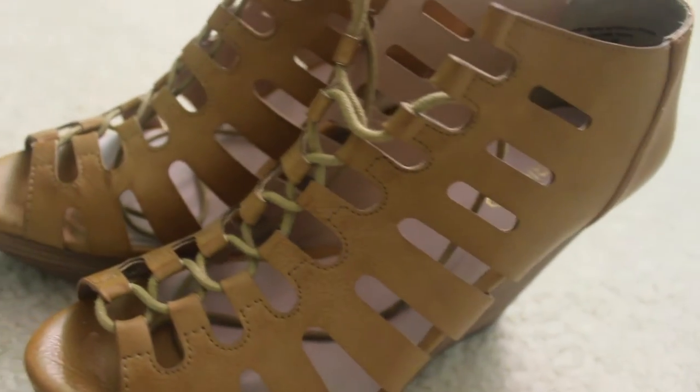I have three pairs of shoes to show you guys. First I have these light blue Converse — I really like the color of them. I also got some gray flip-flops. And I got these wedges which are so pretty — they're gorgeous, I love them.